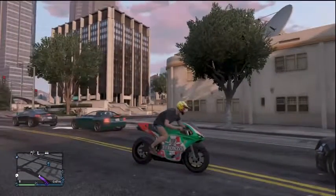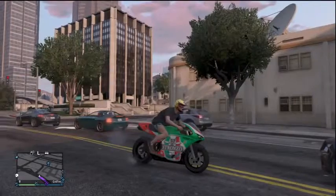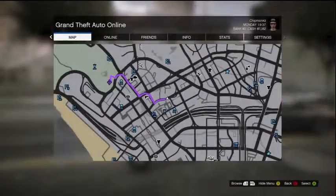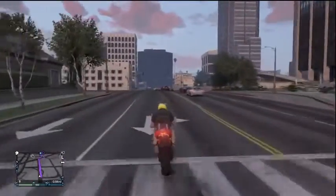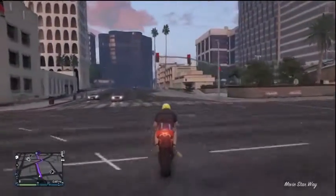Hey guys, my name is Chip and welcome to another Grand Theft Auto 5 video. Today I'm showing you an incredibly rare vehicle — this is the Pegasi Stronzo, which is actually a racing bike. It's the first time I've actually seen one; I had to look it up on the GTA 5 wiki to get a bit of information about the bike.